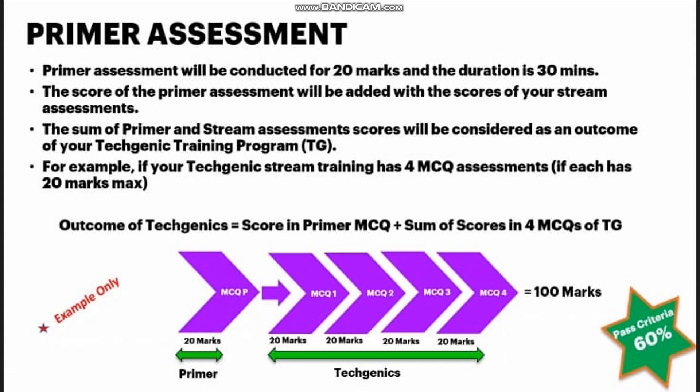From the combined total marks — for example 100 marks — you need to secure 60% to pass. So the primer exam after your modules is not the only eligibility criteria for onboarding into Accenture. This is good news: if you do not perform well in the primer exam, you still have a chance to perform well in the techgenic exam. All candidates will be onboarded after the primer exam, but performing well in the primer exam gives you an additional advantage.